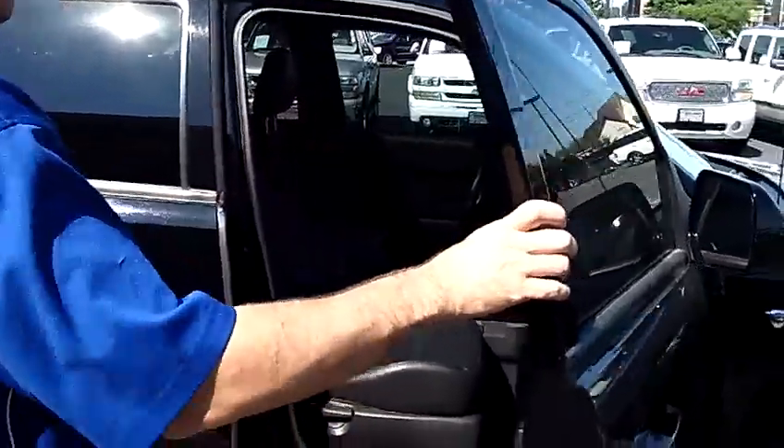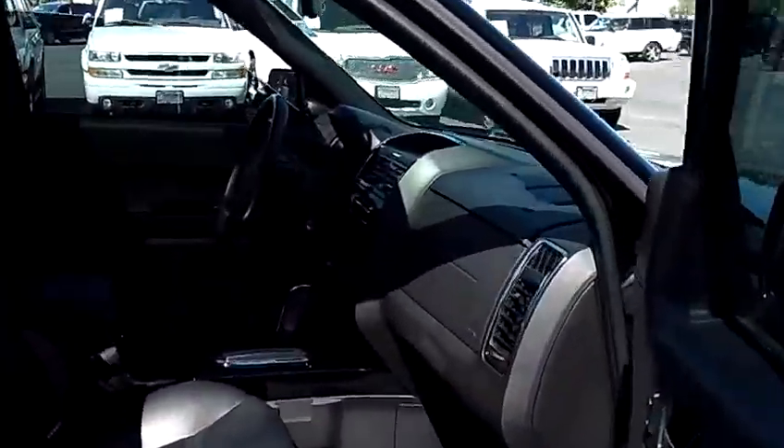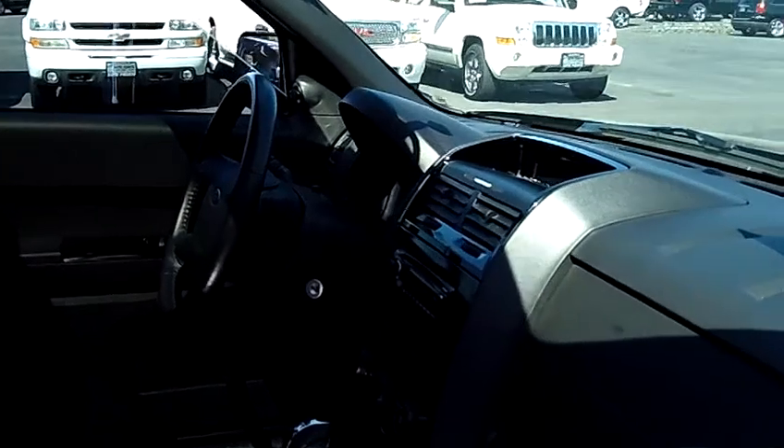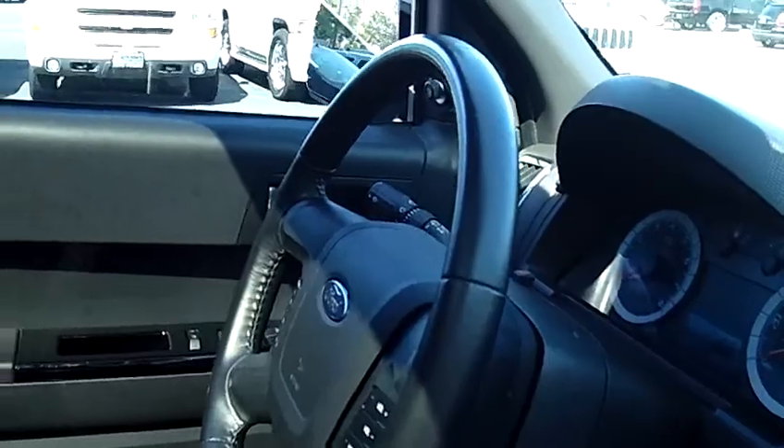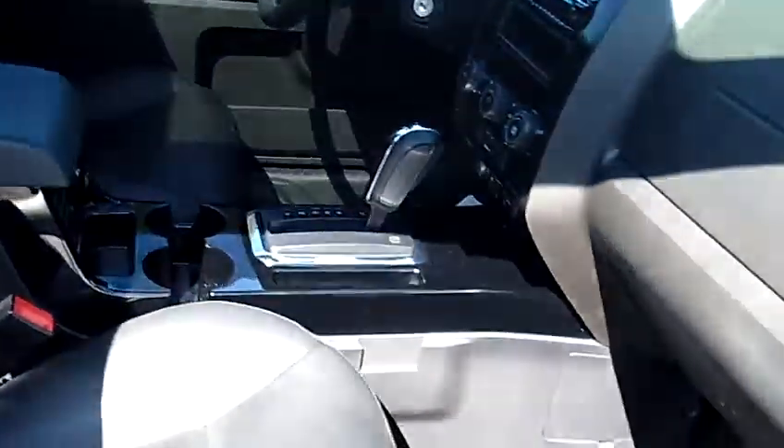As we move to the interior here, you'll notice that it's equally nice. You've got nice black leather, an aftermarket Sony MP3 player in the dash. Fully loaded with every option available on the Limited Escape — factory moonroof, leather seats, heated seats.